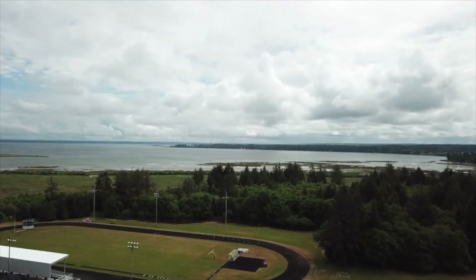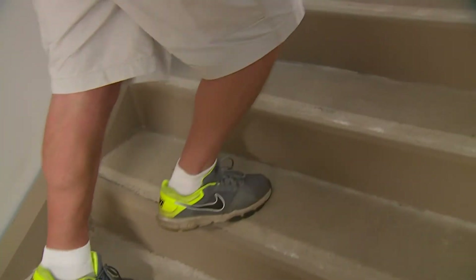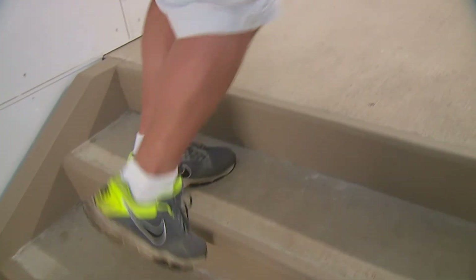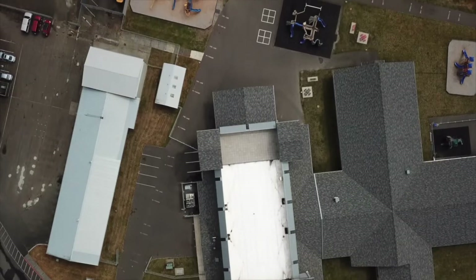A safe haven from incoming tsunami waves, built strong. Each one of these stair towers has 50,000 pounds of rebar in it, with 14-inch concrete walls and 109 pilings under the structure. If there's shoring, it'll stay standing. Basically, it's a building on stilts.